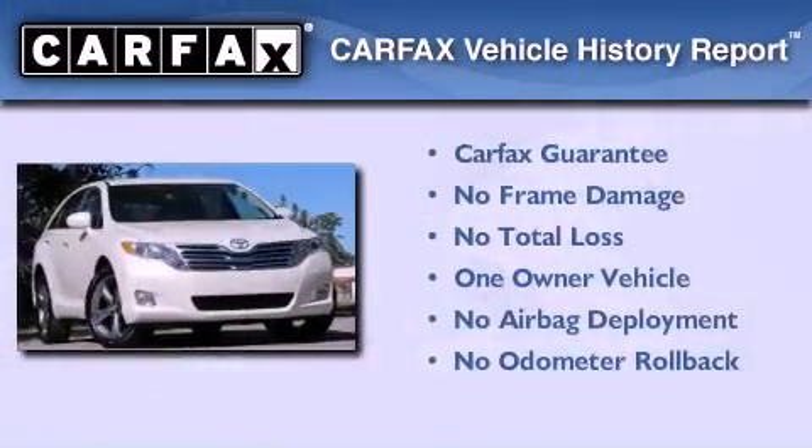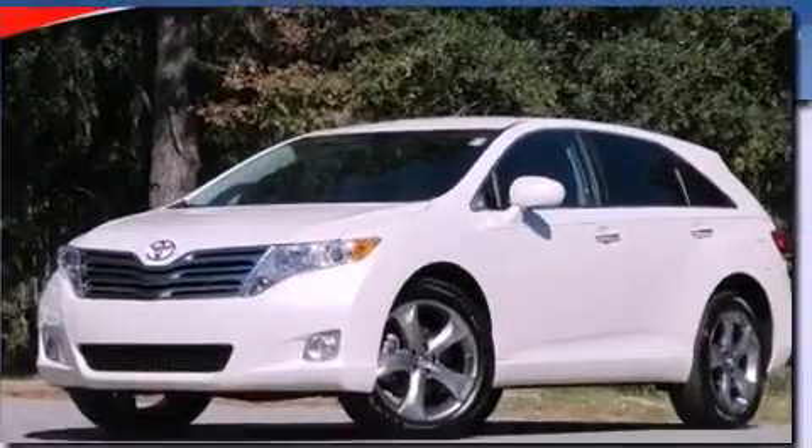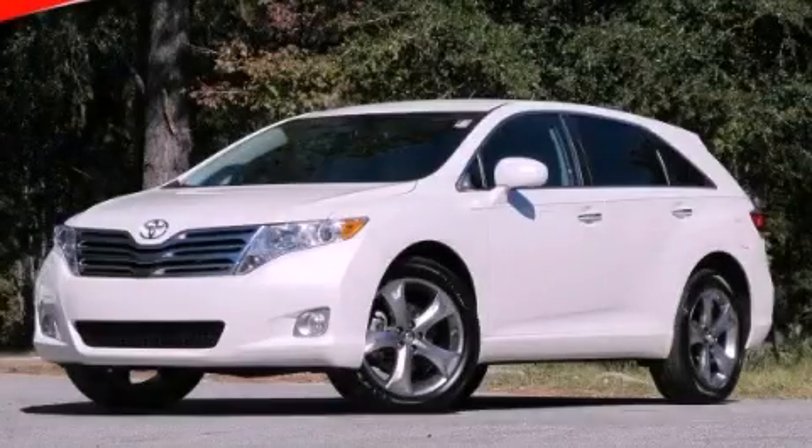This crossover has had only one owner, and it qualifies for the Carfax buy-back guarantee. This vehicle won't last long at this price — call and arrange a test drive now.